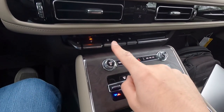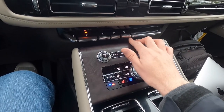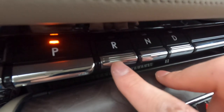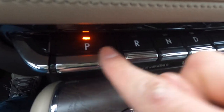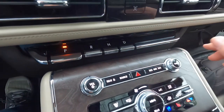For transmission controls: push to go into park, reverse, neutral, or drive. The moving gears — reverse, neutral, and drive — have textured buttons, while the non-moving gear (park) has a smooth button. Just something useful to know.